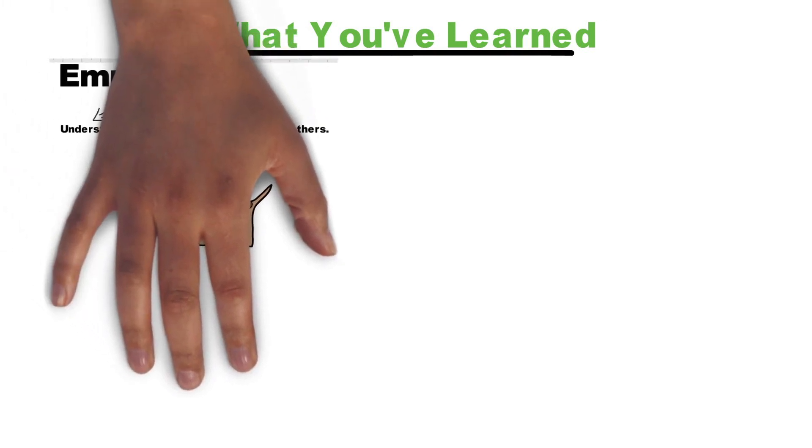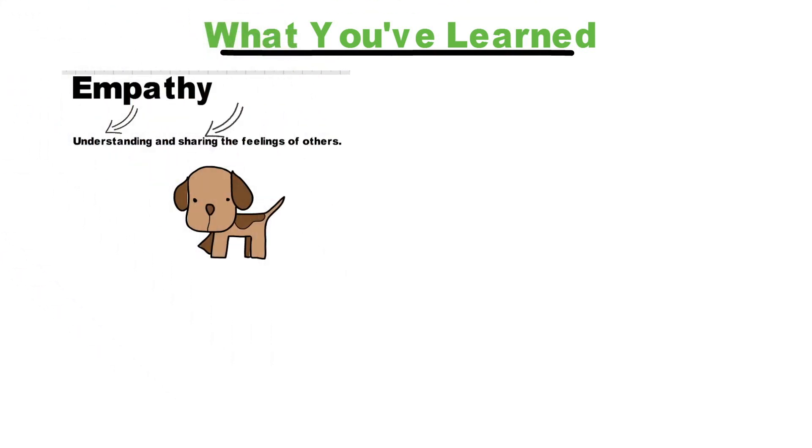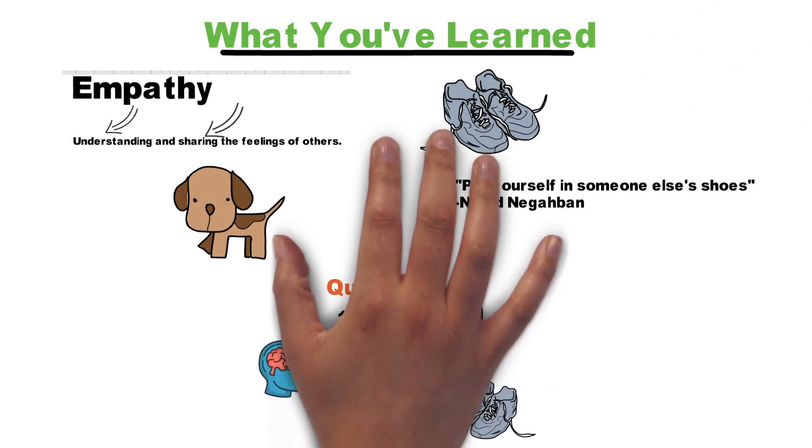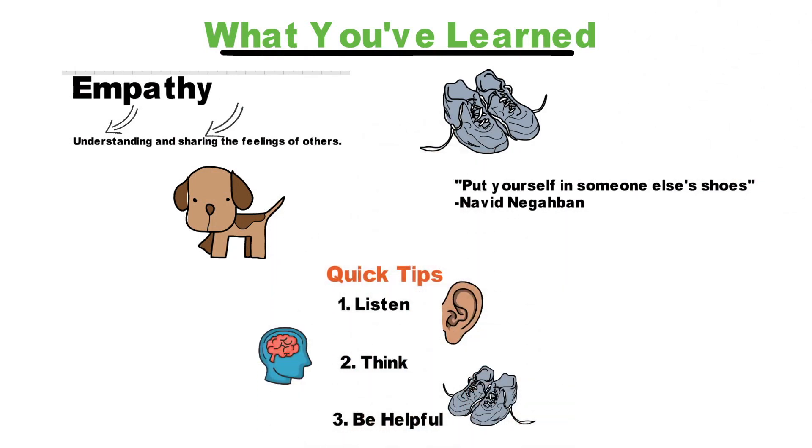Throughout this video, you've learned about what empathy is, how putting ourselves in someone else's shoes helps us to be empathetic, and easy ways we can show empathy. Remember, showing empathy through sharing and understanding someone's feelings helps us to support each other. Being empathetic can go a long way in helping us treat people better, especially when they're going through tough times. When we're empathetic, we're also much more able to show respect to others in their situations. I challenge you to put yourself in someone else's shoes the next time you notice someone might be having a bad day or dealing with a tough situation.